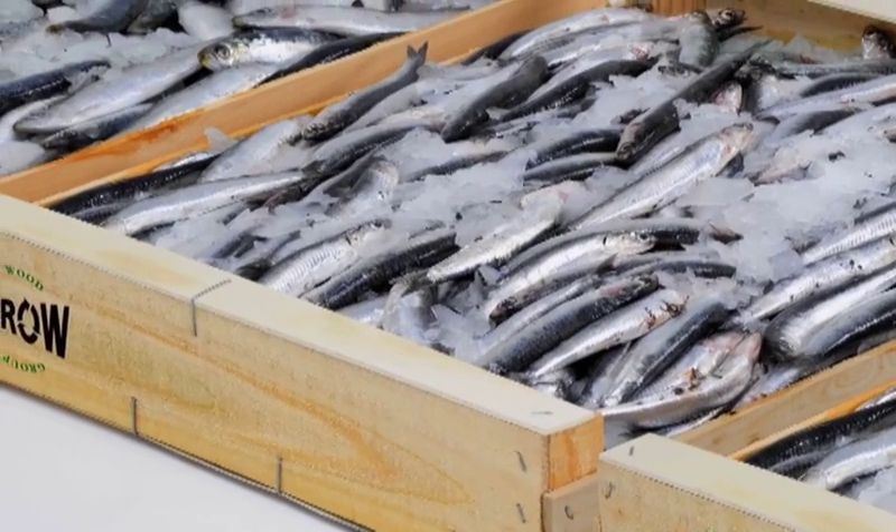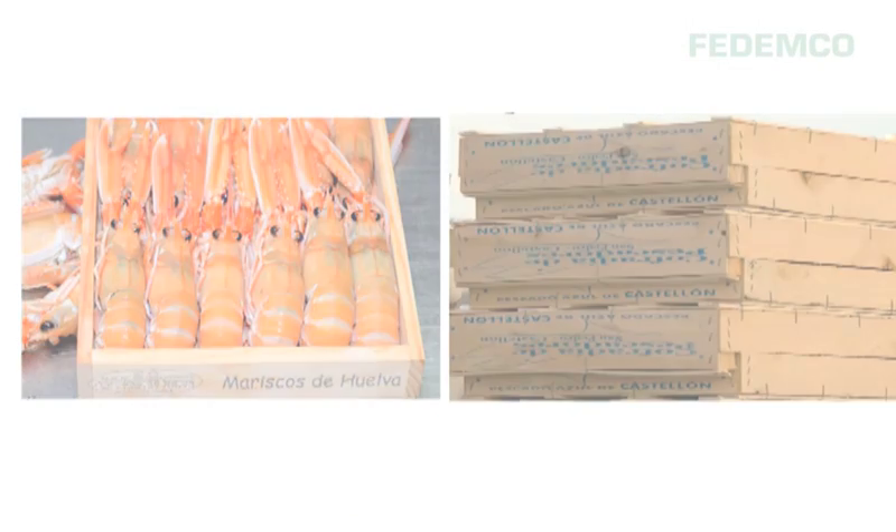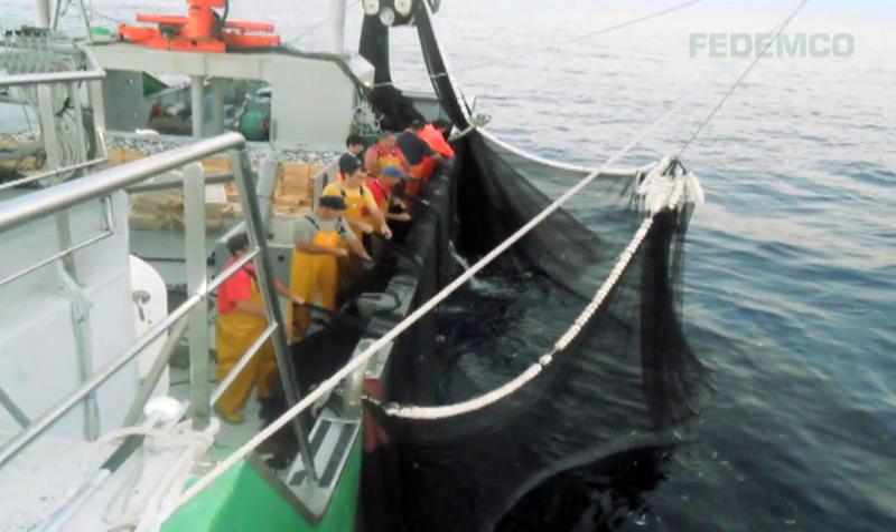Wood also portrays an image of fresh natural produce and makes it easier to identify the origin of the fish. This is why wood is so highly valued, particularly by fishermen.